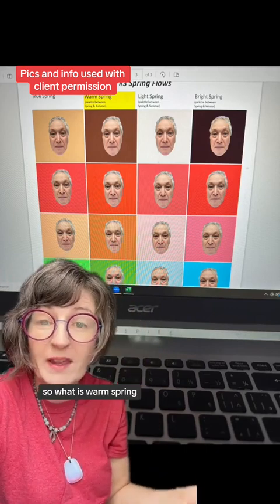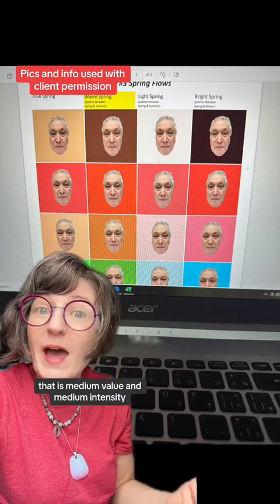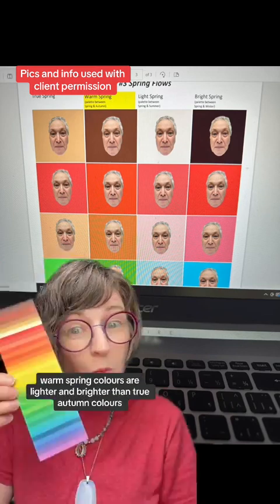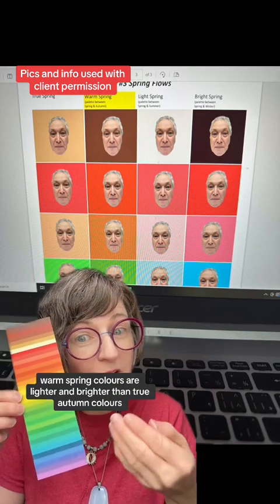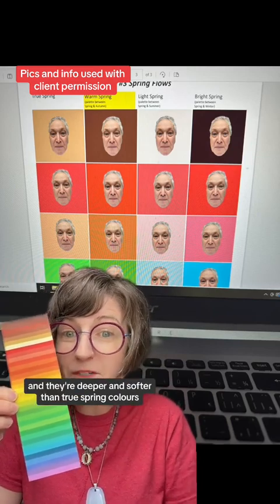So what is warm spring? These colors are a fully warm undertone palette that is medium value and medium intensity. It rests between spring and autumn. Warm spring colors are lighter and brighter than true autumn colors, and deeper and softer than true spring colors. Yellow golds are recommended for warm springs.